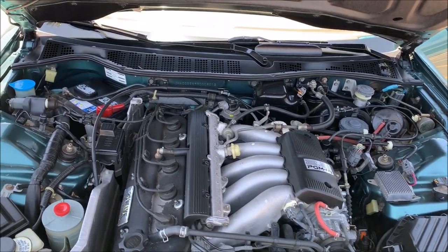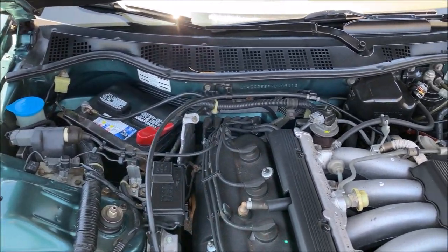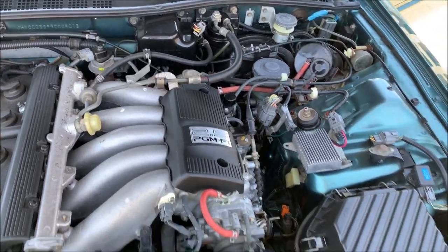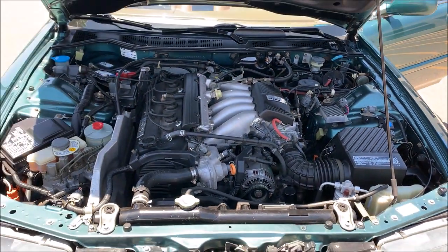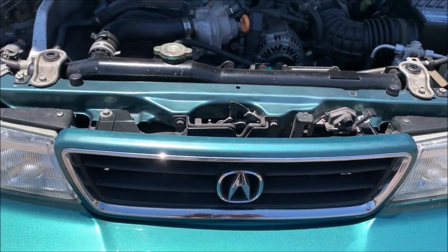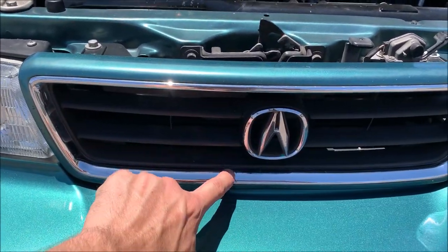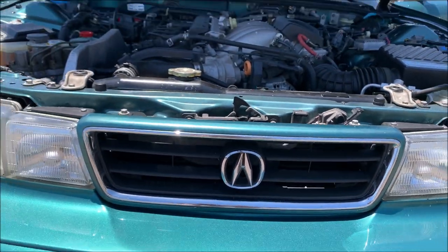Here's the heart of the beast - it's the 2.5 liter 176 horsepower inline five. Very unique engine even today. It was kind of a revolutionary effort on Honda's part to put that together. There's a little bit of fading here on the grille surround and what looks like a little bit of delamination on the chrome piece down there.